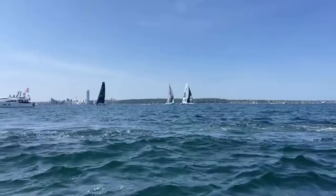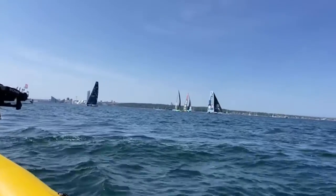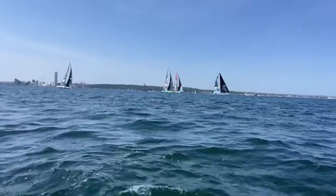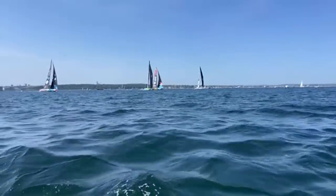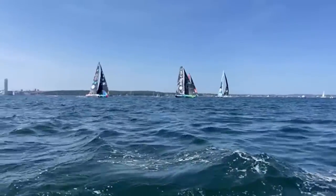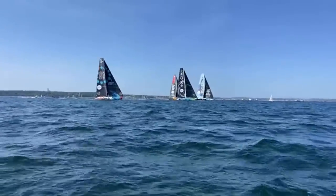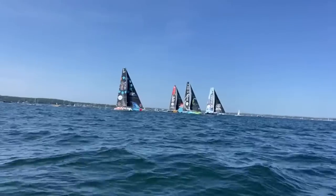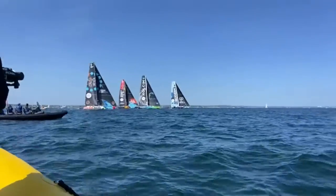Forty seconds. Both boats are speeding up. Twenty-five to go. Who's going to be on the line with pace? Malizia coming in now, nice and fast. Fifteen to go — see how good their timing is. Looks like they're trying to kill some time doing some snakes. Eight, seven, here we go, four, three, two, one — and that is the start! Up they go, Biotherm looking super strong on the leeward side. They hit the line at pace, with speed and clear air.